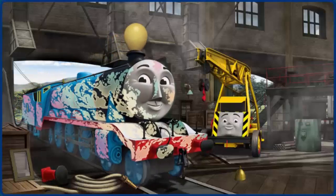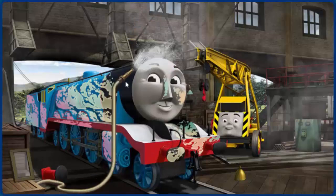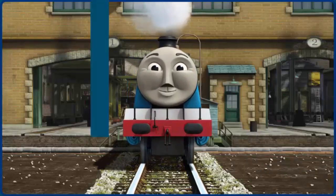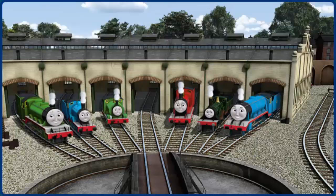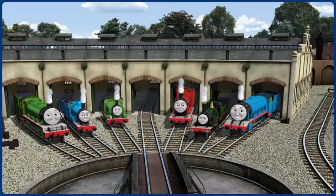Gordon is covered with ice cream and his funnel is clogged with a balloon. Great job but there's still more to do. You fixed it. Gordon is ready to get back to work.